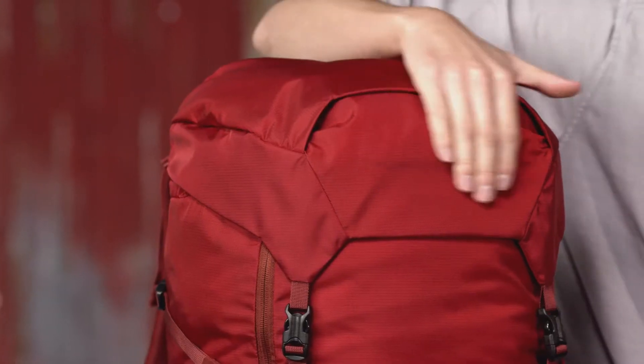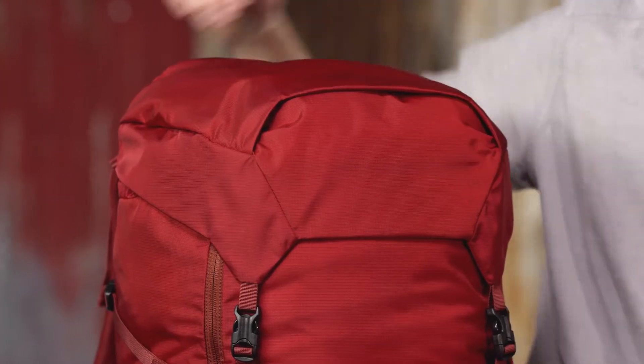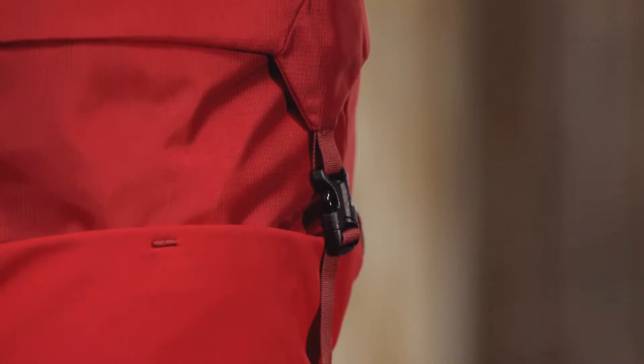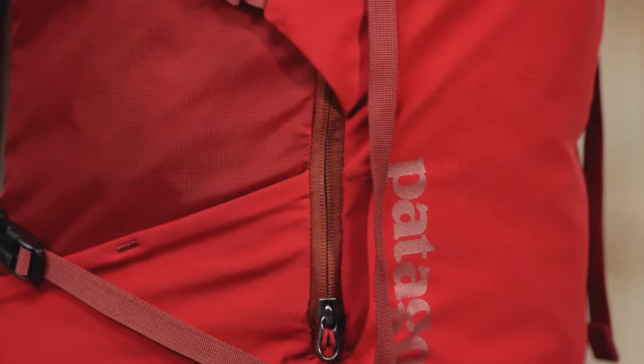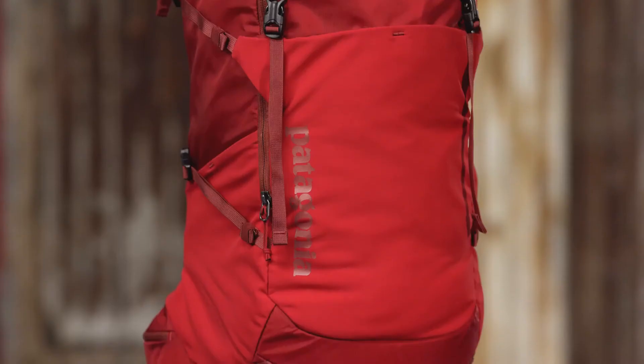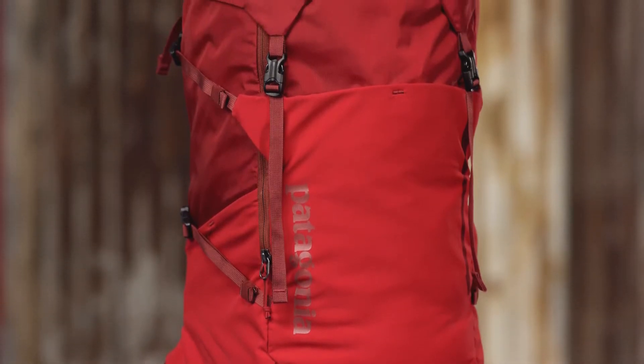We make our Nine Trails 36-liter with a lightweight yet bomber 210-denier Cordura nylon ripstop fabric treated with a polyurethane coating and a durable water repellent finish to shed moisture. Abrasion and puncture resistant, this hard-working fabric will serve you for years.